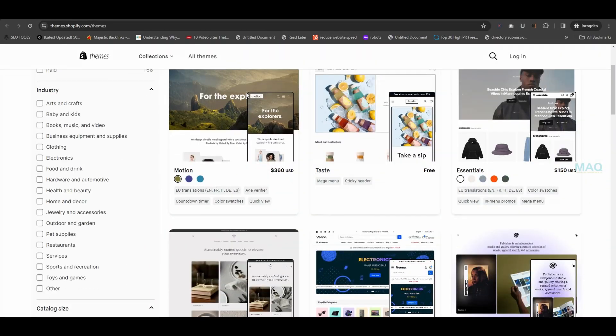Don't forget marketing and promotions. Explore channels like SEO, social media marketing, email marketing, and paid advertising. And let's not forget about the look and feel — Shopify offers a variety of themes to customize your store.